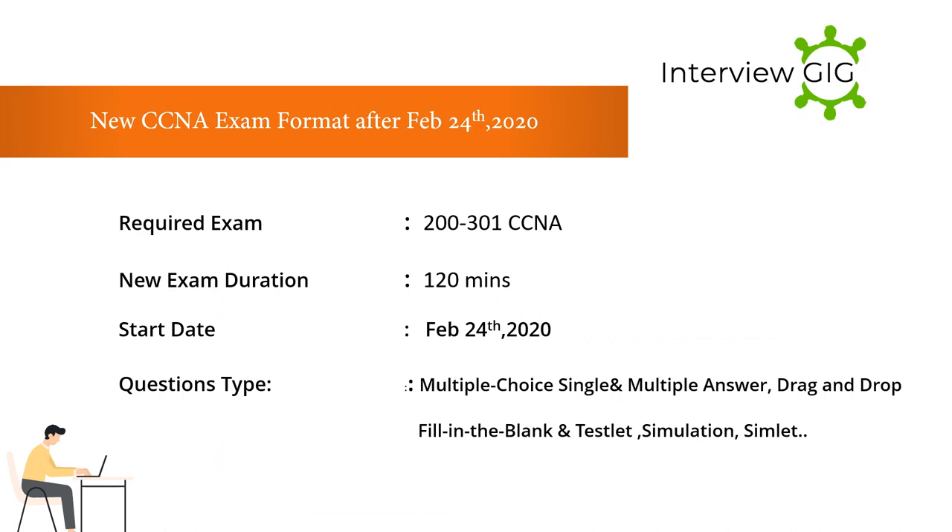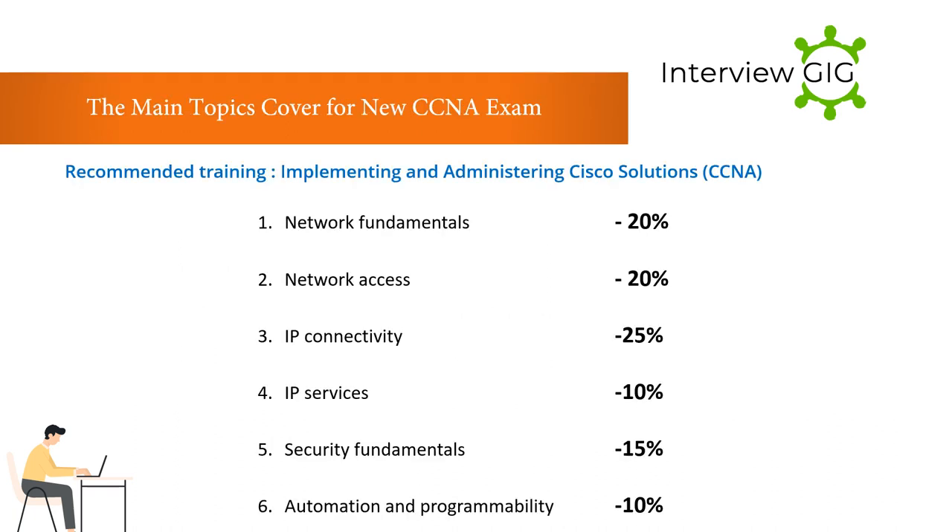New CCNA exam format after February 24, 2020: Required exam is 200-301 CCNA, with a duration of 120 minutes, start date February 24, 2020. Question types include multiple choice (single and multiple answer), drag and drop, fill in the blank, and simulation/simlet. The only recommended training is Implementing and Administering Cisco Solutions (CCNA).